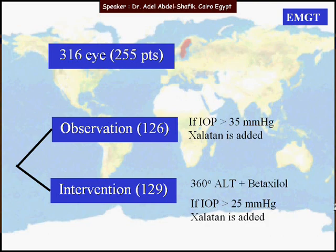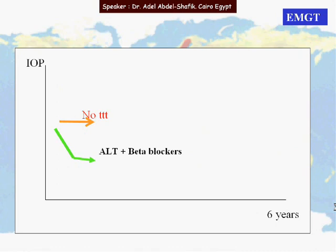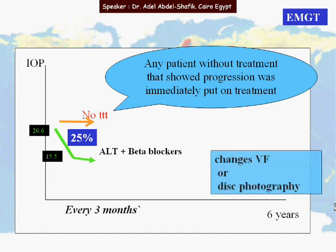The treatment group received laser for 360 degrees and Betoptic. This study is the first — and most probably the only — large controlled clinical trial to include an arm with untreated glaucoma patients. Patients were followed up for a period of six years. The goal for the treatment group was to lower IOP by 25%. Any untreated patient showing progression was immediately put into treatment. There was close follow-up with visual fields and disc photography every three months.